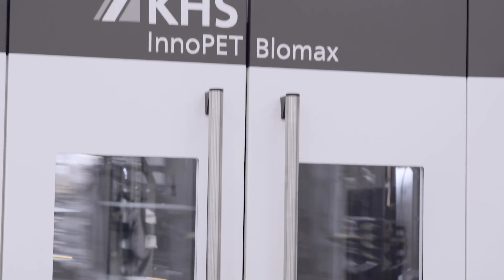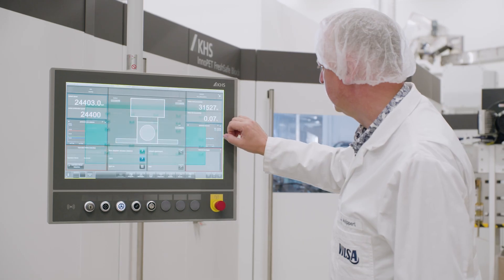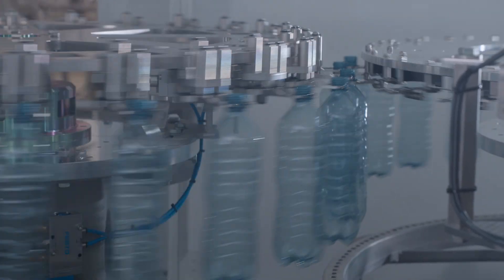Blocking the InnoPET Plus-MX with our Blow-Mux Stretch Blow Molder reduces the amount of downtime and the complexity of individual parts, resulting in even greater line efficiency. The conveying segment between the individual machines is also no longer needed, making bottle conveying disruption-free and even more hygienic.